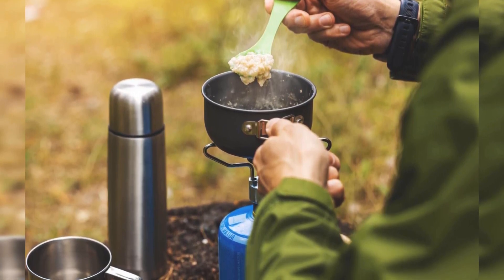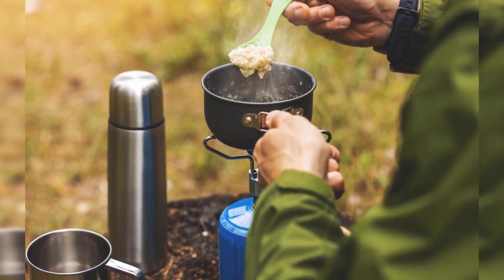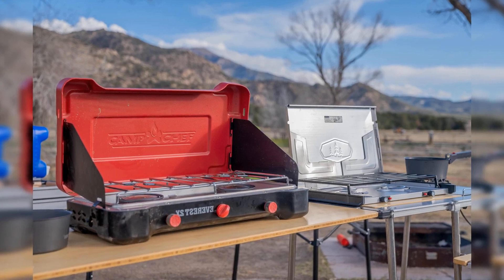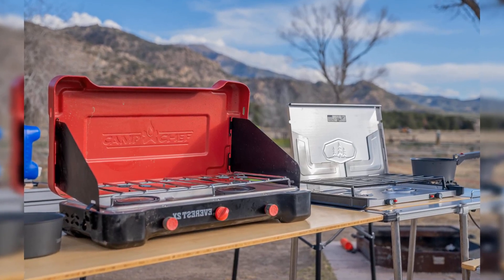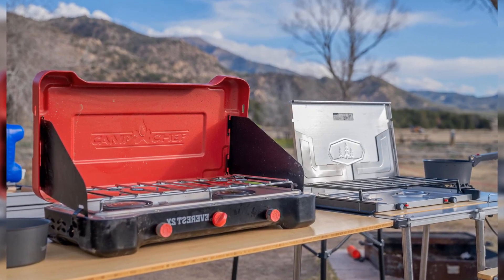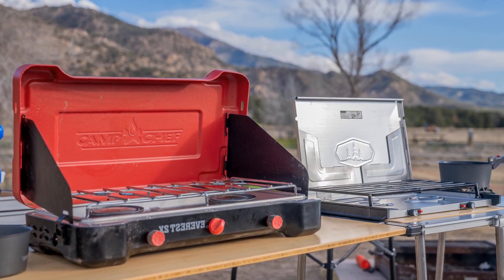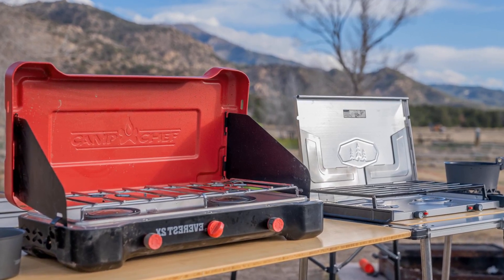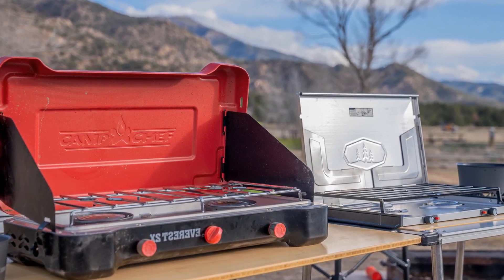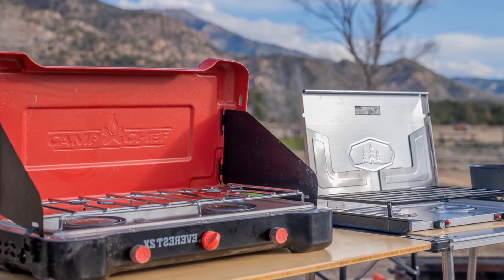There's no denying that the Half Gen is a bit pricey — it costs almost as much as the Everest 2X but lacks a second burner and 10,000 BTUs. But if you need a single-burner stove and appreciate the ability to expand your cooking setup for larger parties, this is a solid choice. For tailgates, backyard gatherings, or family reunions at the campground, Camp Chef's Explorer 14 takes care of two cooking-related tasks in a snap, thanks to its 30,000 BTU burner.